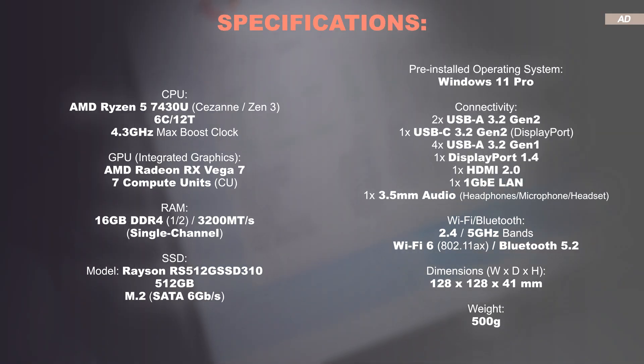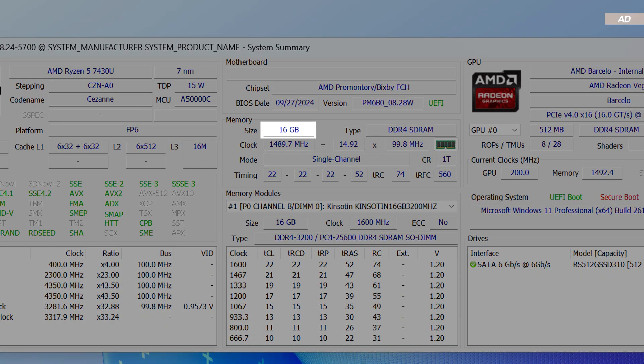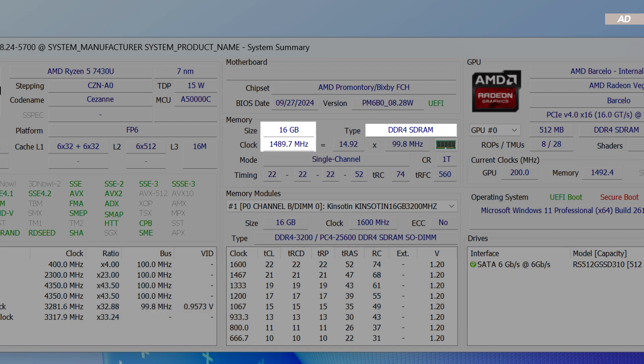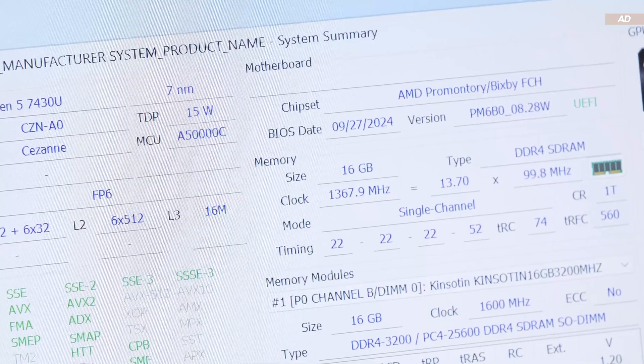It features the AMD Ryzen 5 7430U processor, which is based on Zen 3 and was released in Q4 2023. We have 6 cores and 12 threads to work with, plus the integrated RX Vega 7 graphics. My version of the K1 comes equipped with 16GB of DDR4 RAM, which is set to run at a maximum speed of 3200 megatransfers per second. This value fluctuates a lot during all kinds of loads, but certainly helps save power.